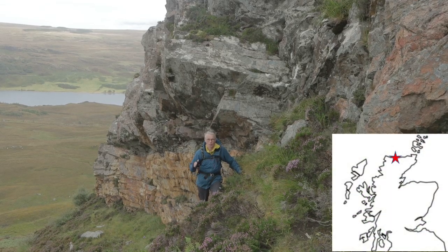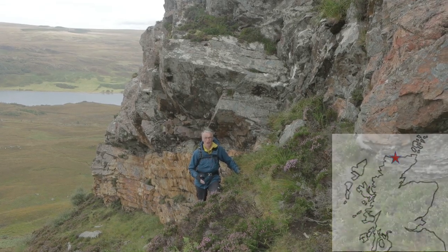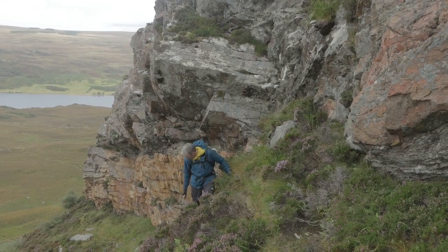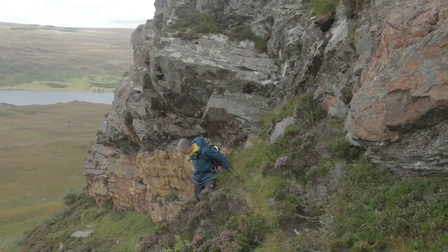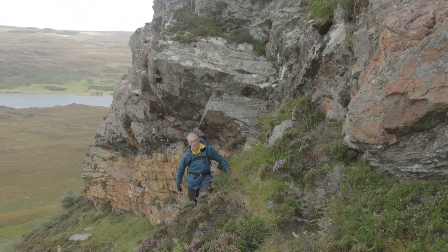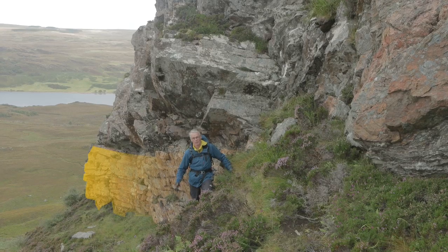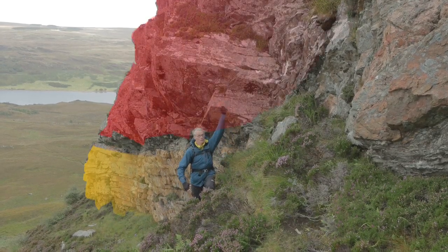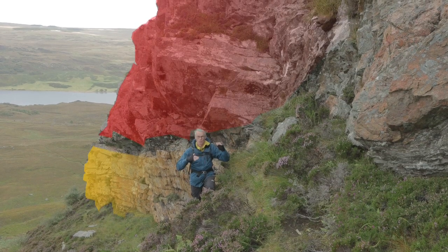We're on the north face of Ben Arnabal in the very northernmost part of Scotland. The rocks I'm standing on — these quite light-coloured rocks that you can see with bedding, quite narrow bedding — this is Cambrian quartzite, and then above my head the cliff is Lewisian gneiss.